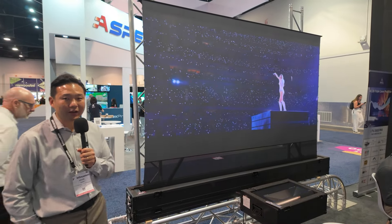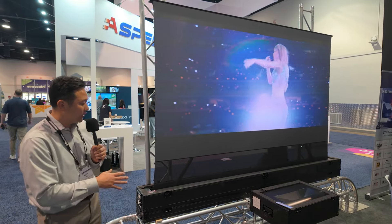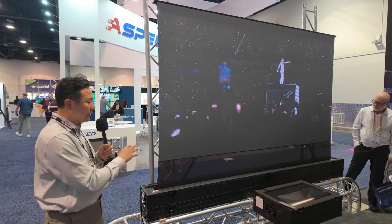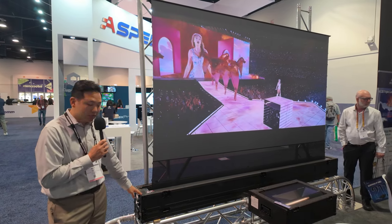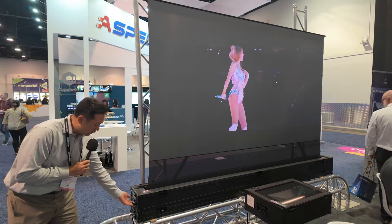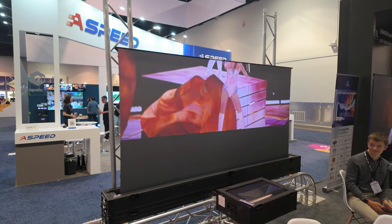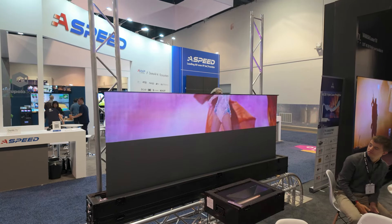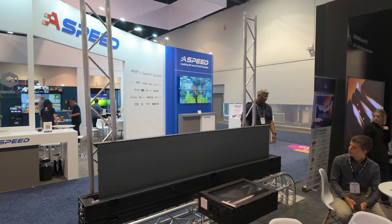A lot of commercial dealers have been asking if we can make our screen and projector more portable, so we listened and came up with a road case — a flight case idea for the screen and projector. It has a built-in power outlet, so you don't even need to take the screen out for setup; you just put the projector in. Setup time could be less than 30 minutes — very easy and simple, and easy to carry around. It's a perfect application for the rental and staging market.